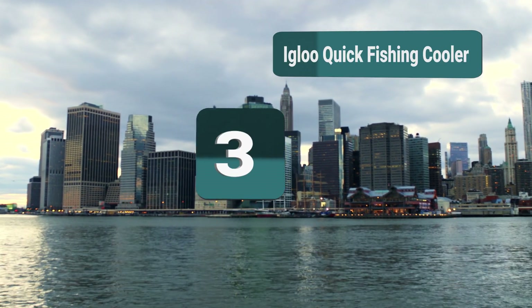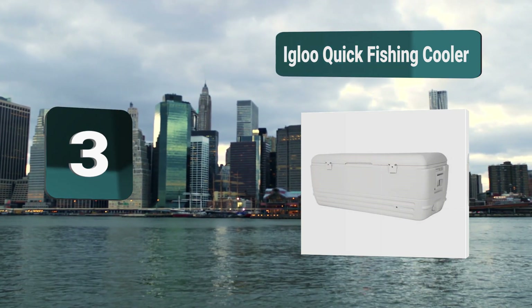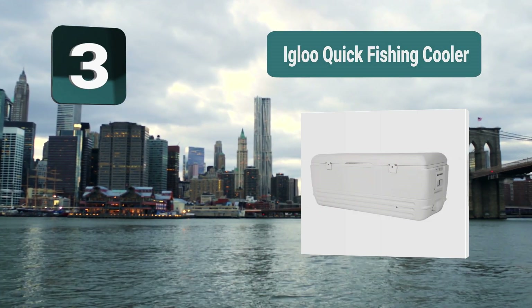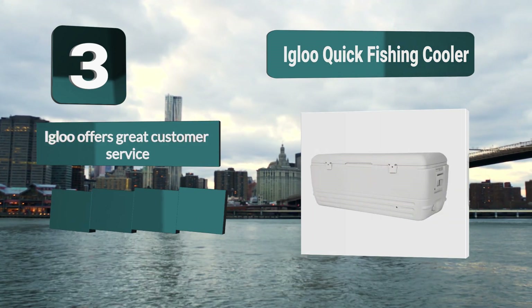Number 3: Igloo Quick Fishing Cooler. It has 150-quart capacity — a large ice chest that suits an intensive or group fishing day, or weekend-long fishing trips going for big fish. Its body and tightly closing lid feature ultra-therm insulation that retains ice for 2 to 5 days.